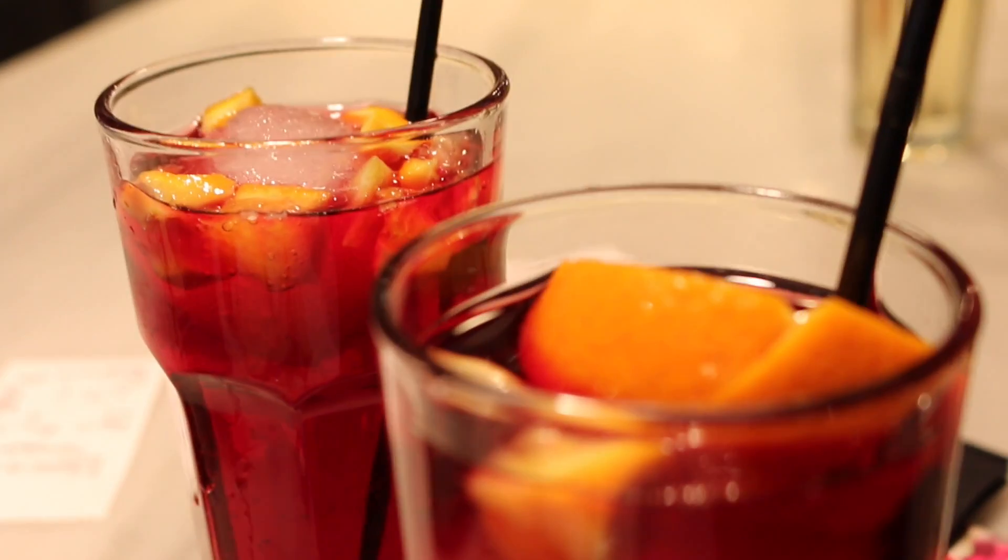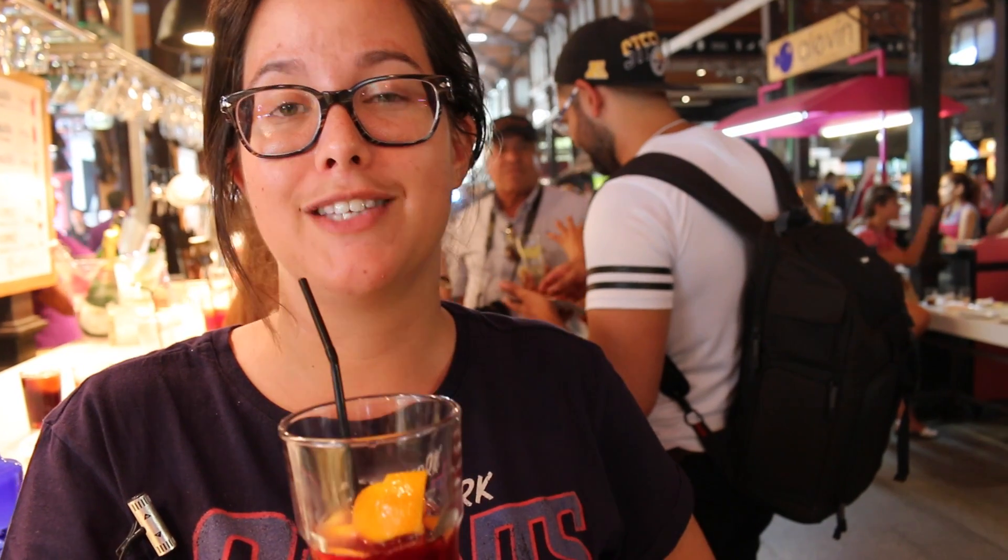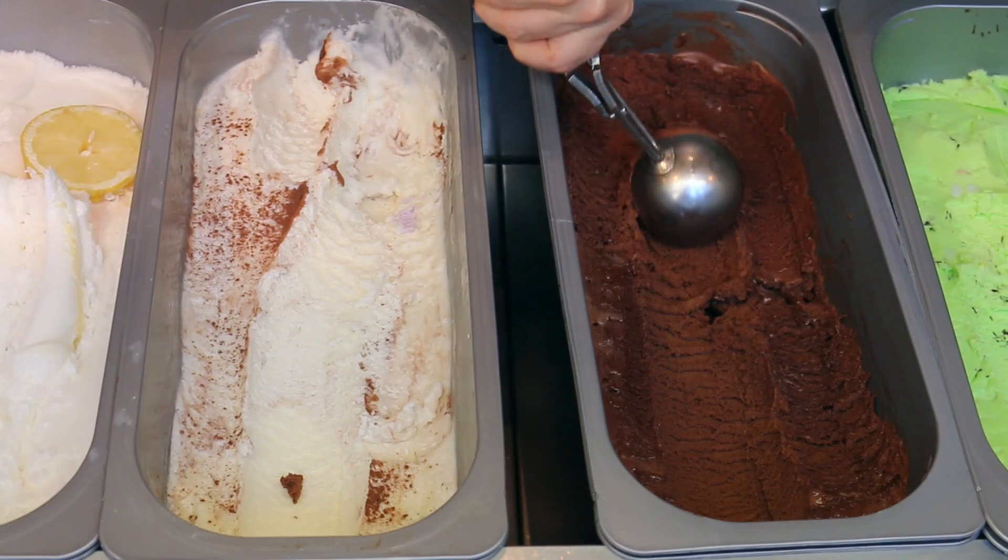You can't come to Madrid without having some sangria. It's fruity, it's cold, it's alcoholic magic. It's super refreshing. I'm more of an ice cream fan to cool down. There are a lot of places selling ice cream and I've gone for chocolate — it's always my go-to flavour.